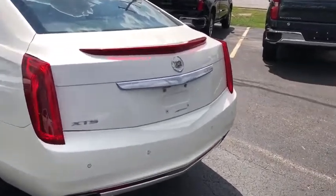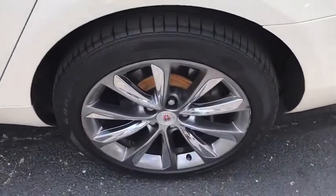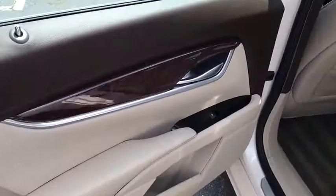This vehicle has less than 90,000 miles. Here are some of this vehicle's great options: power passenger seats, traction control, navigation system, dual airbags, leather-wrapped steering wheel, alloy wheels.